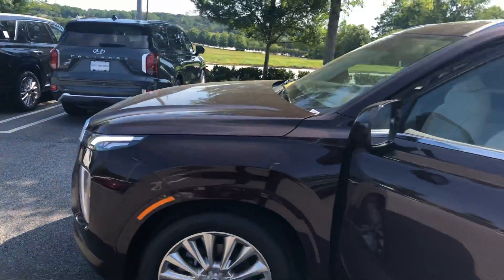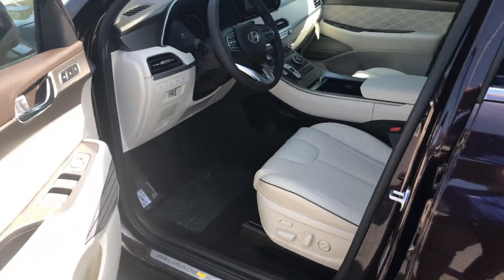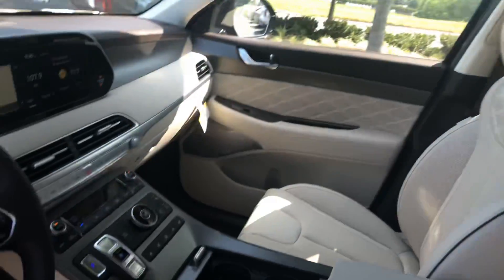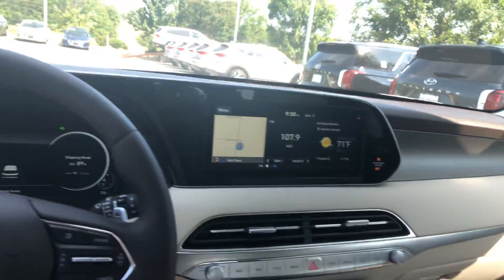We also have Steel Graphite, Moonlight Cloud, and Lagoon Silver available. This also has the beige interior and comes included with all of your advanced safety features, convenience features, dual sunroof, wireless charging, Android Auto and Apple CarPlay, navigation, and heads-up display.